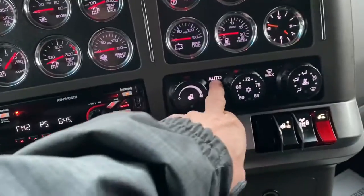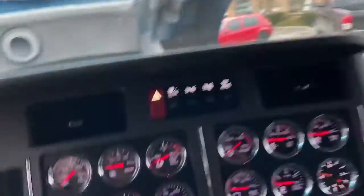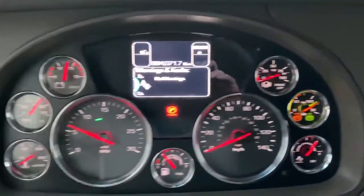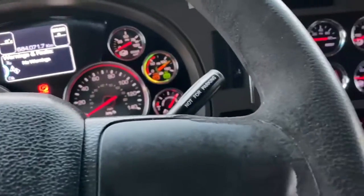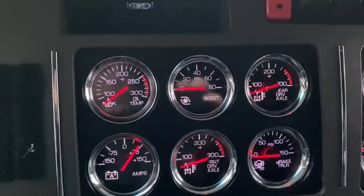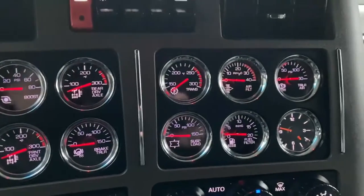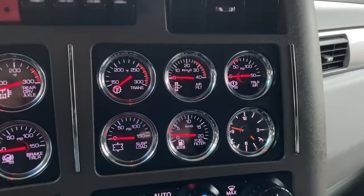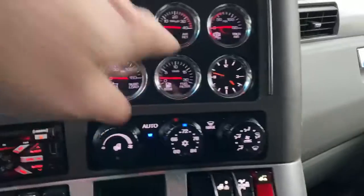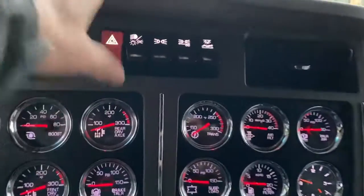It does have automatic climate control — just like in your car. We've got full gauges here and plenty more gauges. The one I like best is your amperage — it tells you the state of the battery. Boost pressure, oil temp, front and rear drive axles, trailer brake application, trans temp, air filter restriction, trailer air pressure, fuel filter restriction, and the clock. An analog clock is a rare thing to see in a truck nowadays.